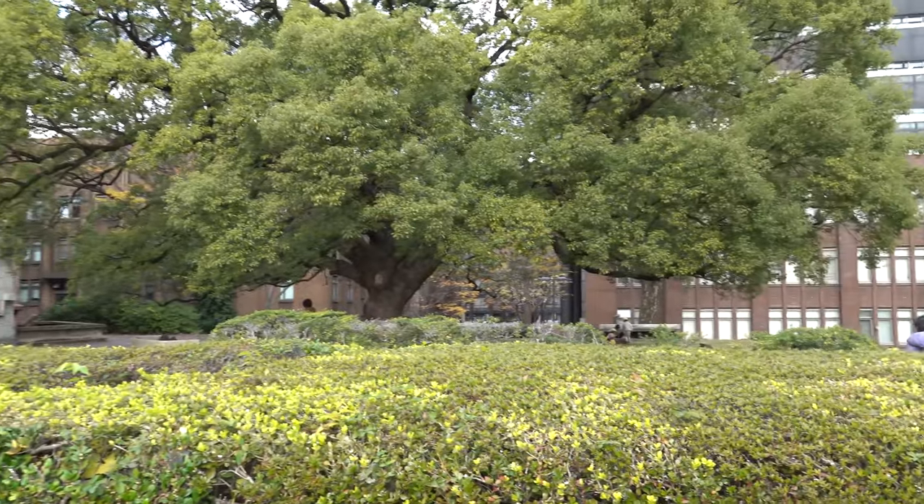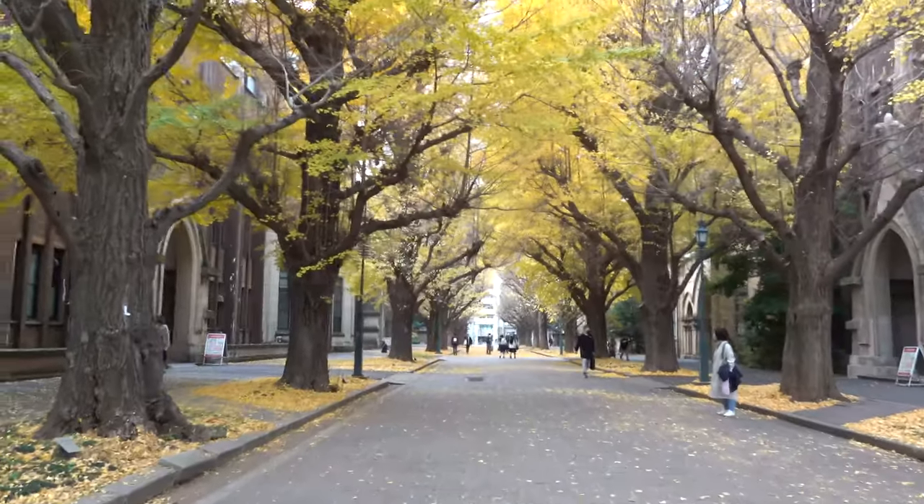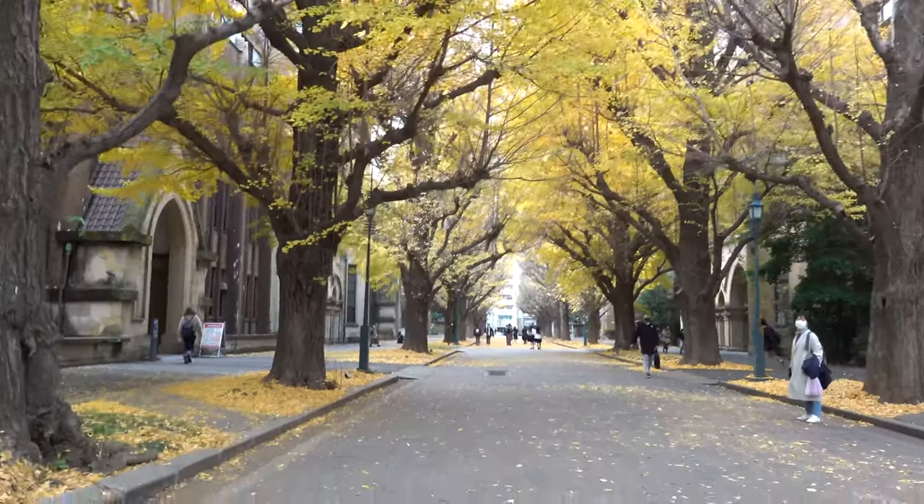Ruben was kind enough to meet up with me at the university and take me through a bit of a tour of the university itself. We got a chance to check out the campus, feel the energy there, and see all these beautiful ginkgo leaves especially in the fall time — a really incredible experience. We also got a chance to learn about Ruben and his research experience here at the university and got a chance to meet his colleagues as well.